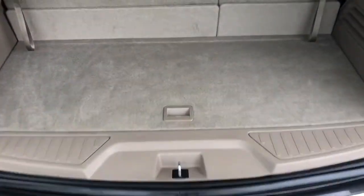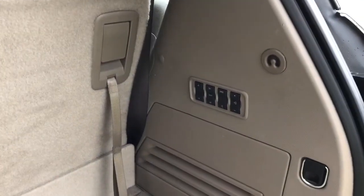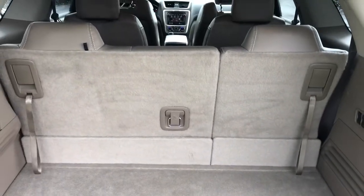The power activated lift gate opens to reveal plenty of storage room inside. We also have controls for the radio and handles to fold down our rear 60-40 split bench.